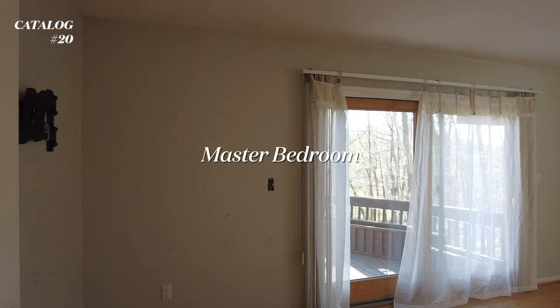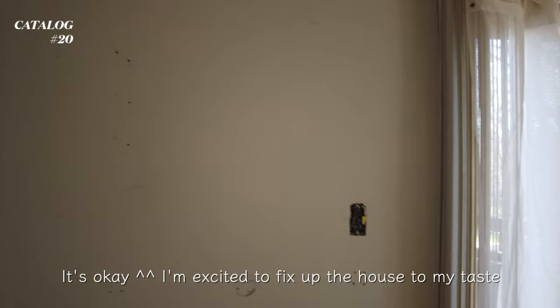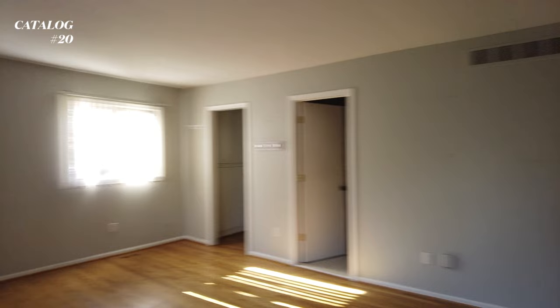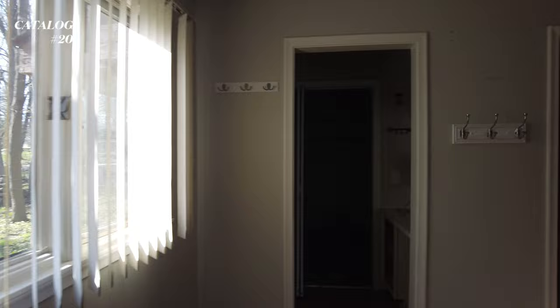And then this is the master bedroom. I have absolutely no idea what they were doing, but they literally punched so many holes in the wall. All of this will have to get patched, and they left a TV stand that we don't really need. This is how the master bedroom looks - it has its own deck, and again they left some things we really don't need.